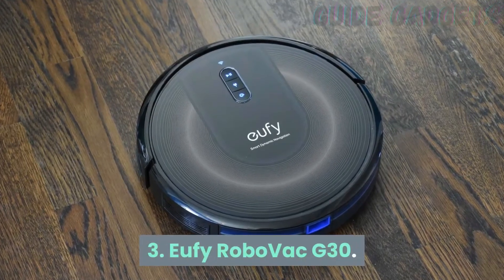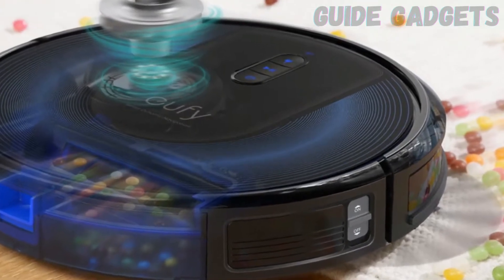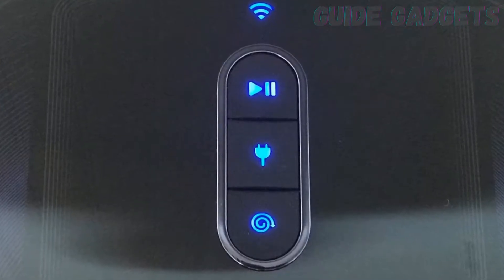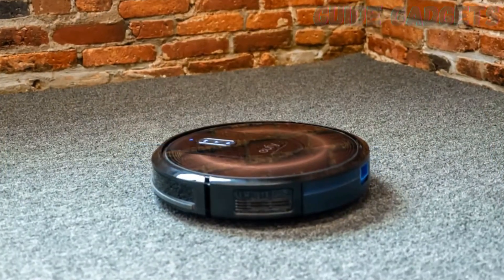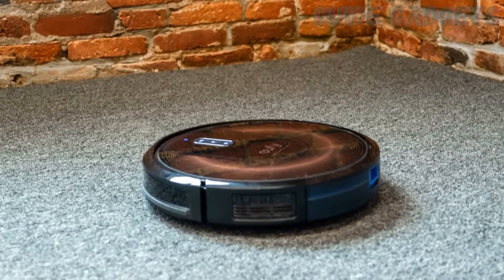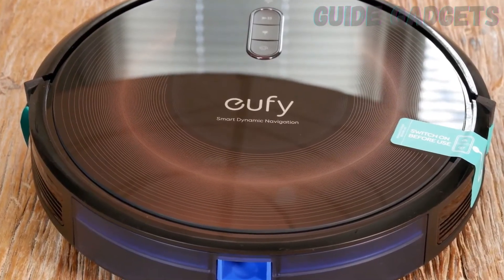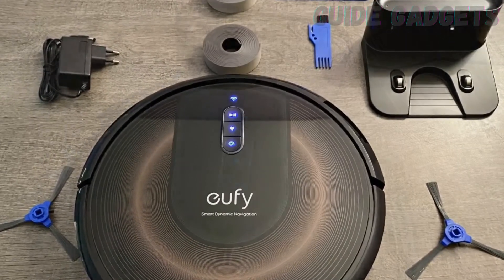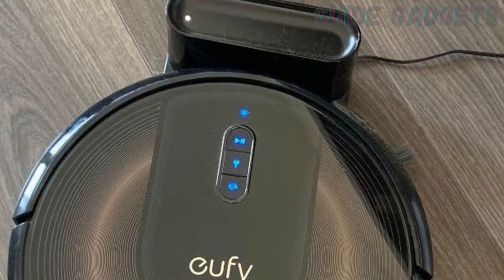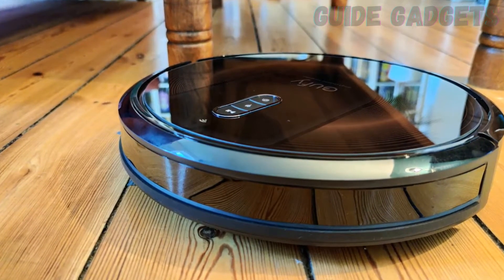Number 3: Eufy RoboVac G30. Every time someone I know buys a Eufy, they like it. The company recently launched a vacuum series that uses laser navigation. We tested the RoboVac G30 Edge, its affordable mapping robot vac. It doesn't have sophisticated features like virtual no-go zones in the app, and it is a little inefficient — it took between 50 and 80 minutes to clean my small house, while more expensive vacs finish in 30 to 45 minutes.